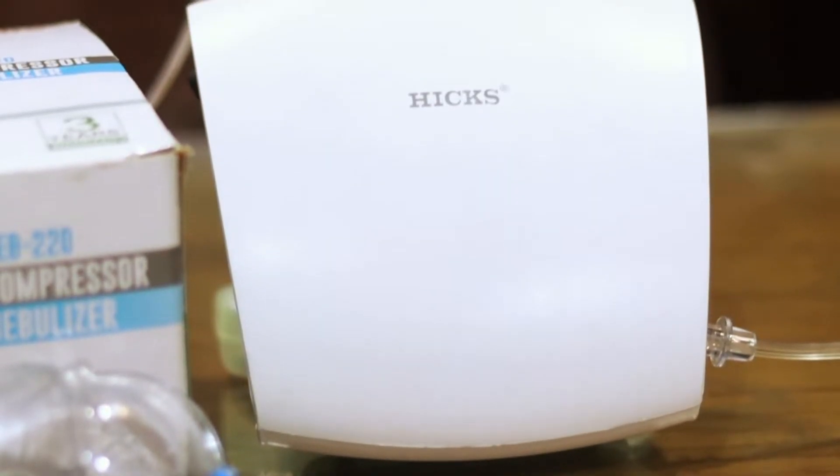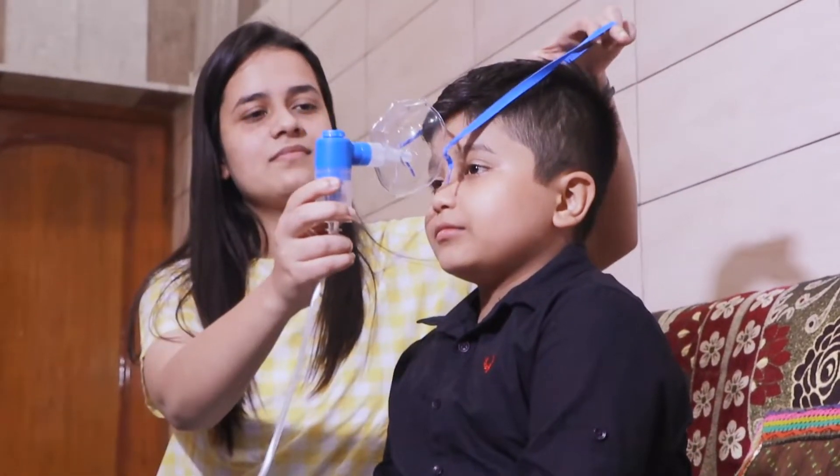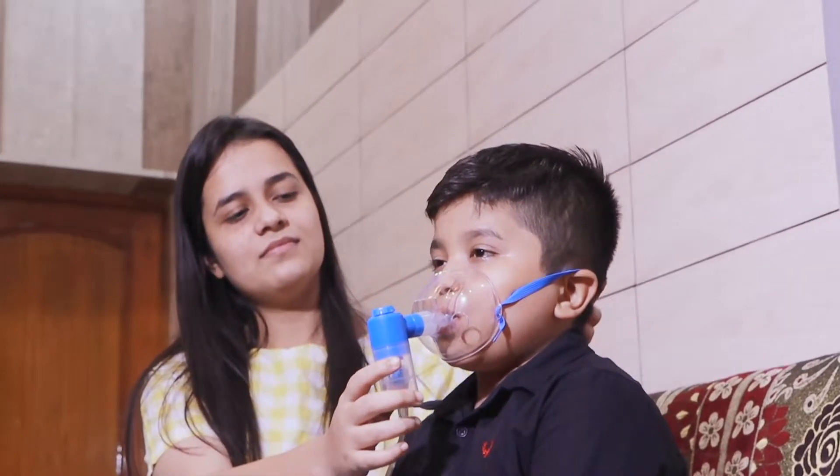Are you suffering from asthma, sinus or any other breathing issue? Then your doctor might have suggested you to get a nebulizer therapy. Nebulizer by Hicks is a perfect aid for breathing therapy and is easy to use, especially when it comes to children.